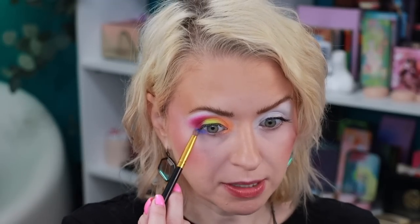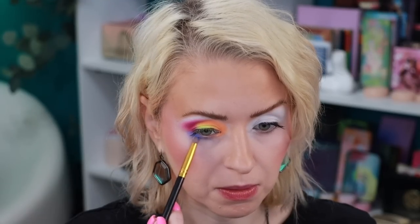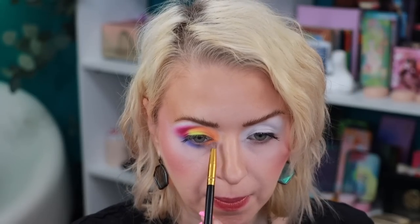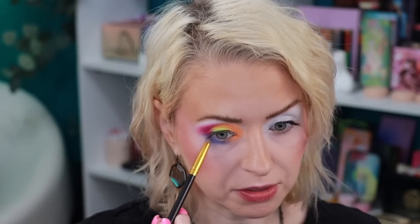Let's go in with the matte blue shade called Emu on a BH pencil brush and take it to about right there. I did get a little fallout — I'll clean that up. With that same brush I'm picking up a touch of the orange. I'm torn between adding a shimmer or not, but I kind of like the idea of keeping this an all-matte look. Let's leave it like this and I'll add finishing touches off camera.